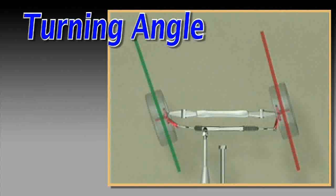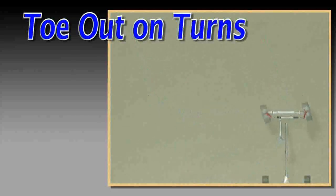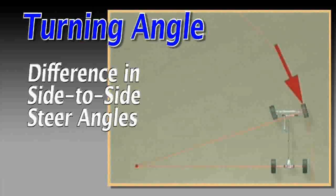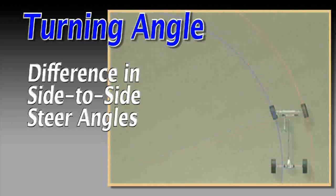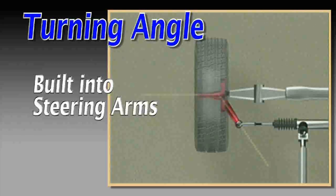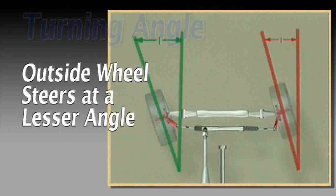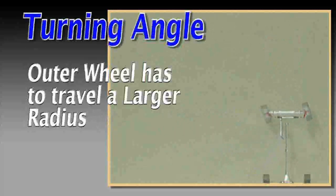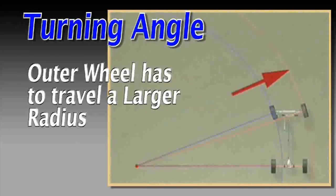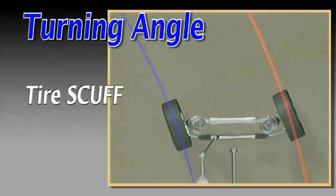Turning angle, also referred to as toe-out on turns, describes the difference in side-to-side steer angles of the front wheels as the vehicle turns. Created by the angle of the steering arms, turning angle allows the outside wheel on a turn to steer at a lesser angle than the inner wheel. This is necessary because the outer wheel has to travel a larger radius; otherwise the tires may scuff when the vehicle turns.